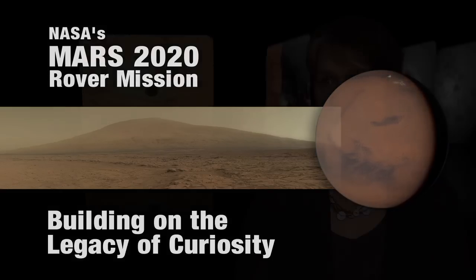Where Curiosity takes rocks and grinds them up into powder and looks at their bulk constituents, what this mission would need to do is be able to look at a microscopic level and examine the rocks for these very tiny and detailed messages that they would be sending to us about the past life that could have lived there.